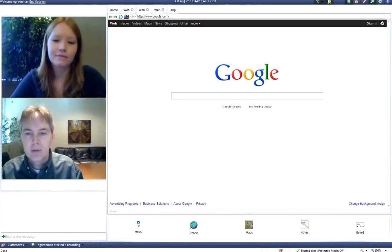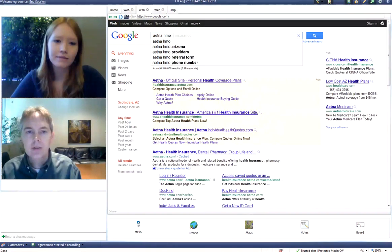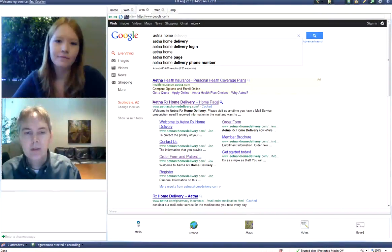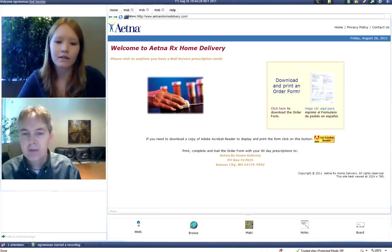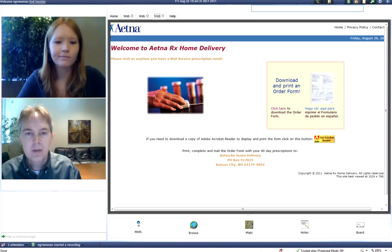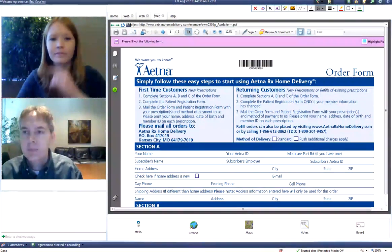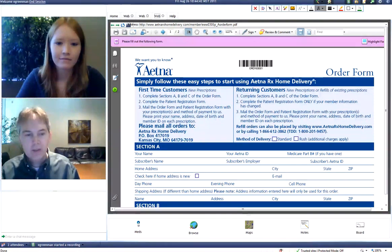Another option that we have is that a lot of times we have home delivery and patients aren't quite able to know where to get their medication sent to. We can click on Aetna home delivery here on that third tab, and that allows me to actually bring up a patient registration form that we're able to download. Then if I go to the fourth tab, that brings up that actual document, and you can see where I'm actually able to show Janice where she can fill out her patient registration and where she can actually mail her prescriptions to.